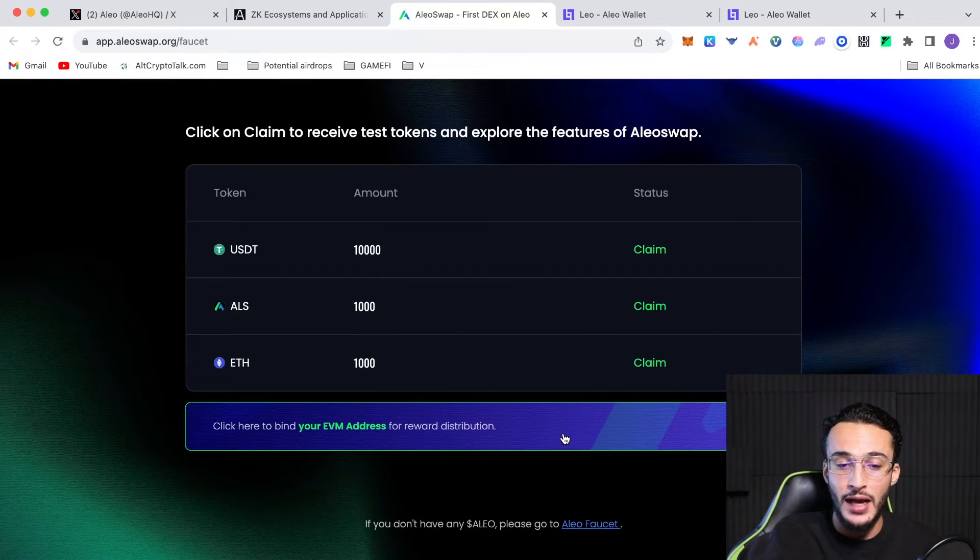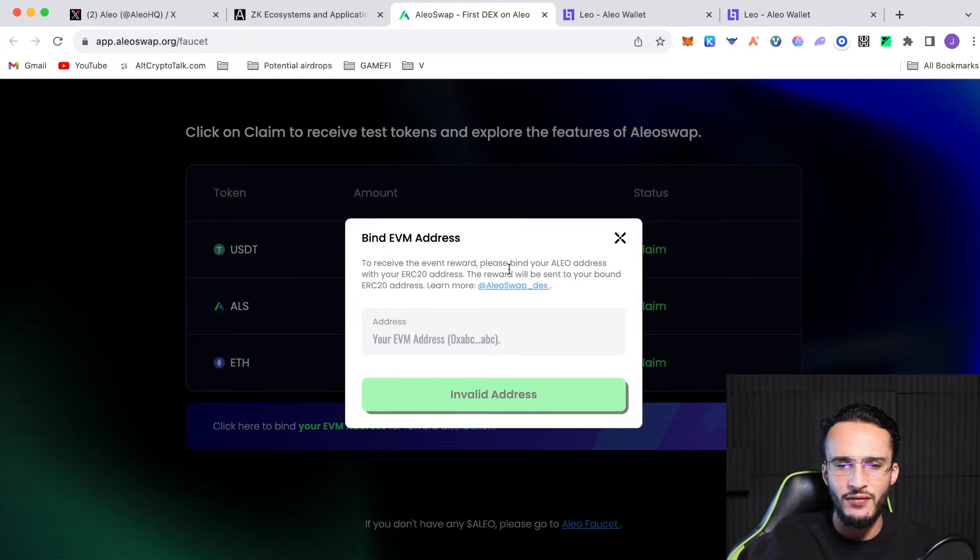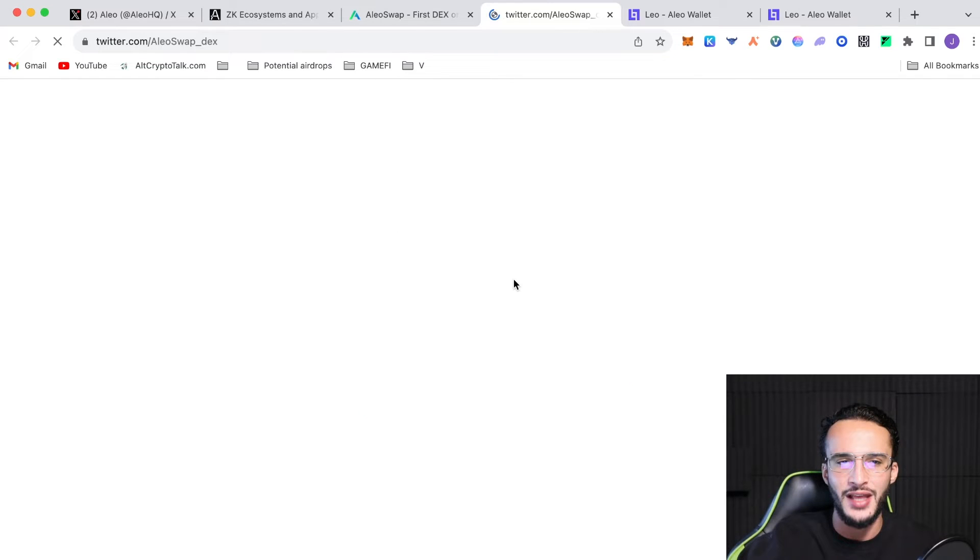We can also bind our EVM address for reward distribution. Clicking that shows: to receive the event reward, please bind your Alio address with your ERC20 address — the reward will be sent to your bound ERC20 address. You can learn more at alioswap underscore dex on Twitter. It's completely up to you whether you want to do that.